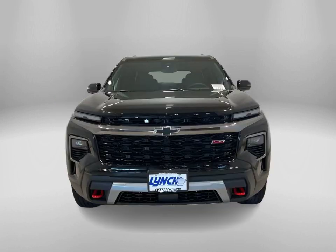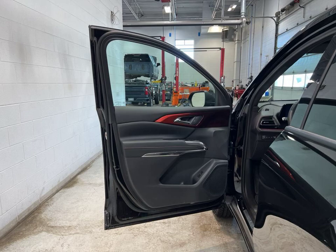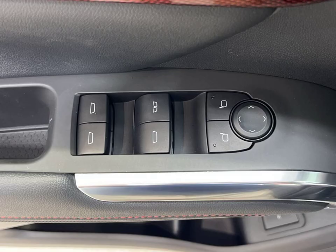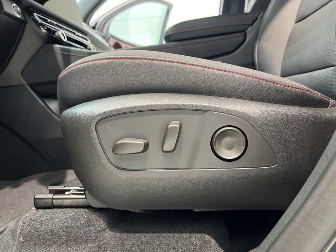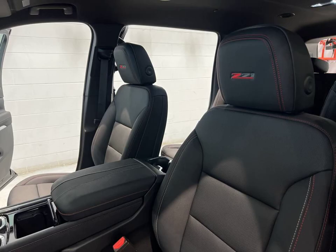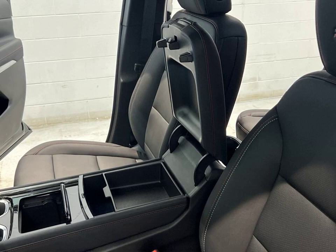This vehicle is loaded with features like adaptive cruise control, remote start, four-wheel drive, all-wheel drive, and a turbocharged engine. Stay connected with Wi-Fi hotspot and charge wirelessly while enjoying the convenience of a power tailgate liftgate.